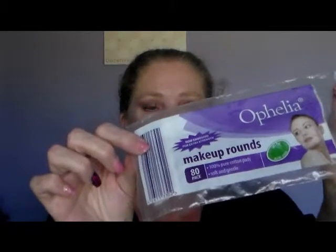Hi everybody, this is my very last video for 2013. It is my December empties and I actually have a reasonable amount here today, so I am going to start with the makeup rounds.